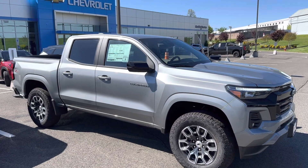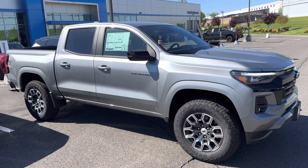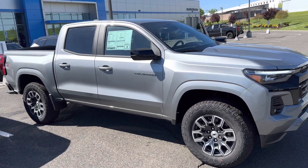Good morning, Donna. My name is Jim Knoller, Bridgewater Chevy, taking a quick video of the 2024 brand new styled Colorado.